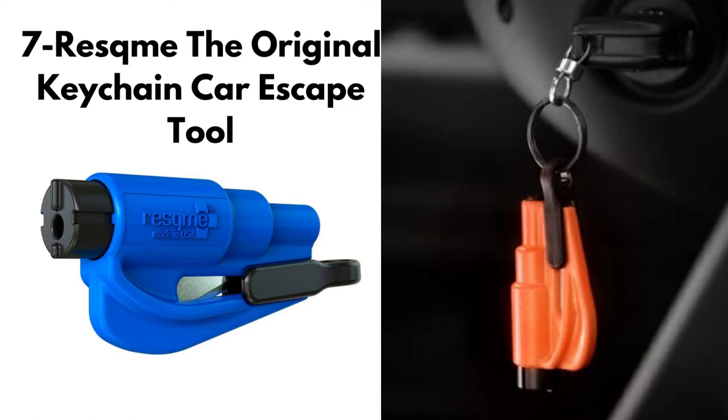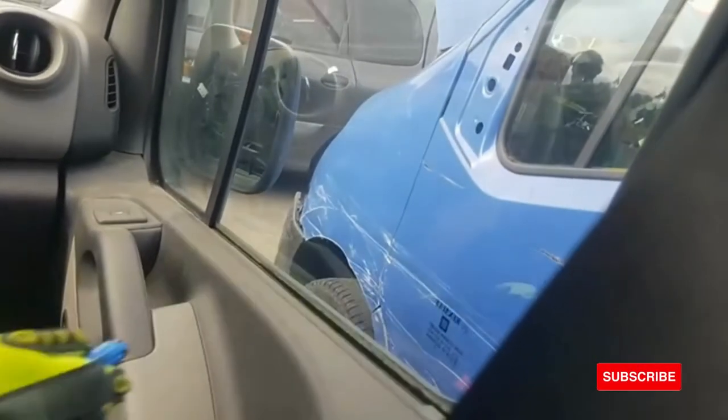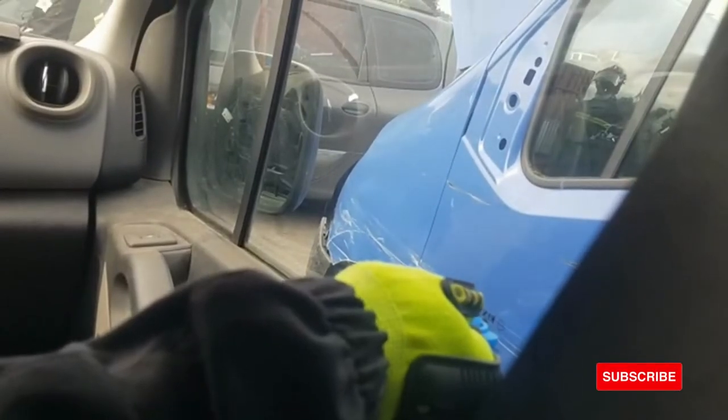Rescue Me — the original keychain car escape tool. It is a 2-in-1 life-saving compact emergency car safety tool. The razor-sharp stainless steel blade allows cutting a jammed seat belt in no time, while the solid heavy-duty stainless steel spike easily breaks a tempered glass car side window.